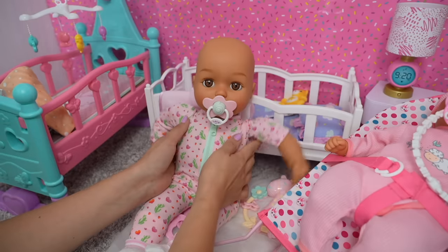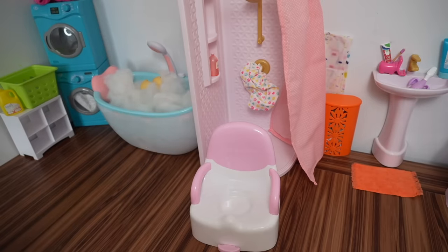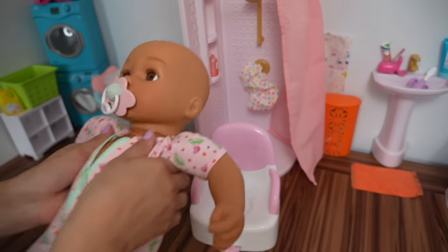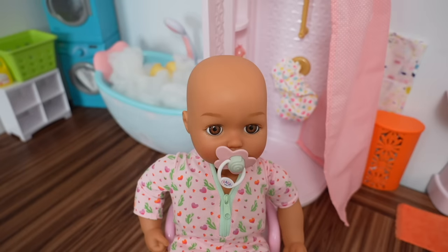I'm going to put her in her bouncy seat while I take baby Ava to the potty. Here is her potty. Baby Ava is working on potty training. Good job baby Ava, you're doing so good.